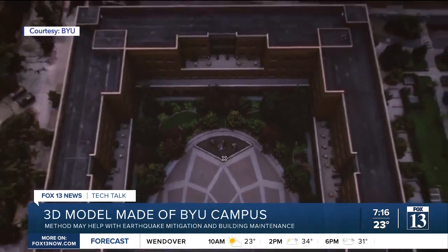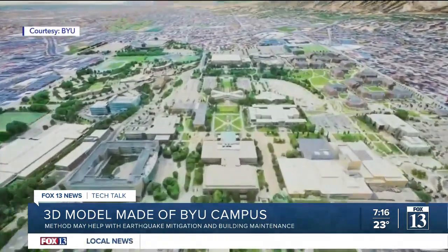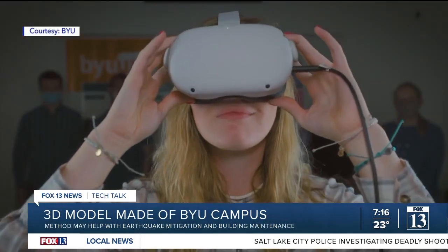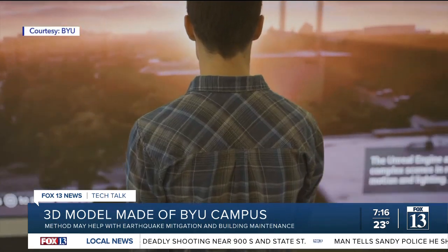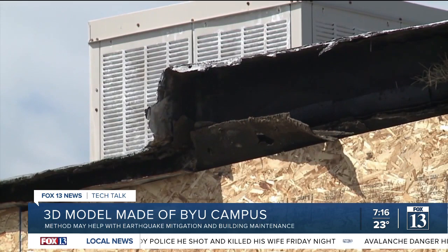Now researchers are looking into all the different ways the model can be used. Examples include future planning and campus tours done in virtual or augmented reality. Barrett also said this 3D model-making tech can be used for earthquake hazard mitigation, meaning tracking any potential weak points that need to be fixed.